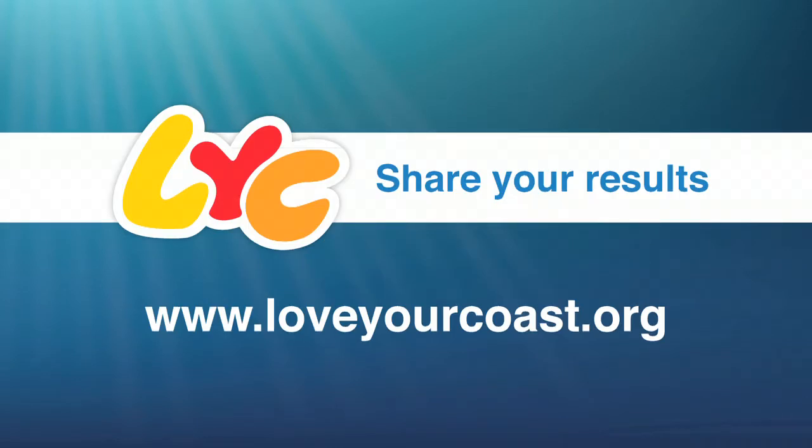So get your school, business, or community group started today.